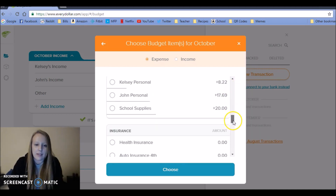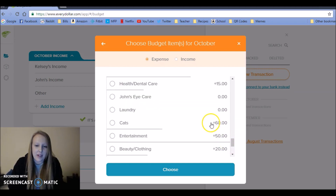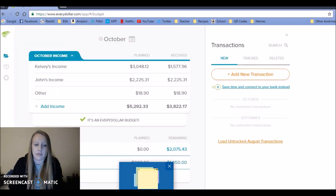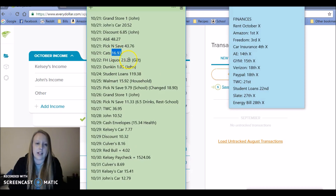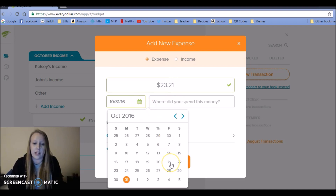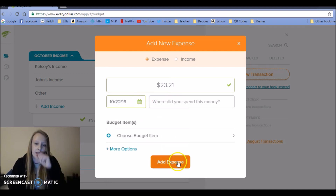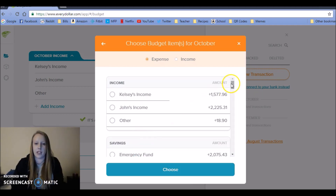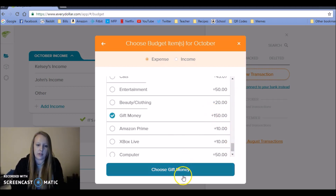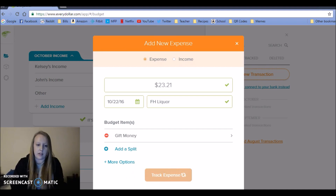If you saw my cash envelope video, you'll see that I didn't take out $60 to put in the cash envelope. Next up, my husband picked up a bottle of liquor for our brother-in-law for his birthday. I want to put that under gift money, down in the cash envelopes.